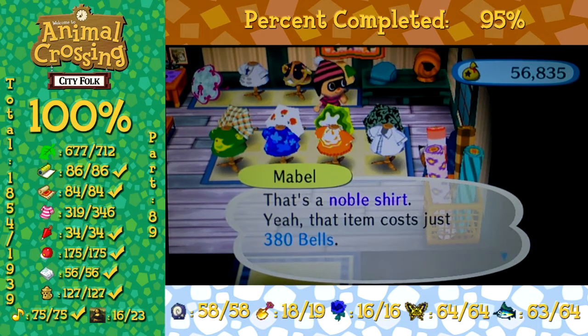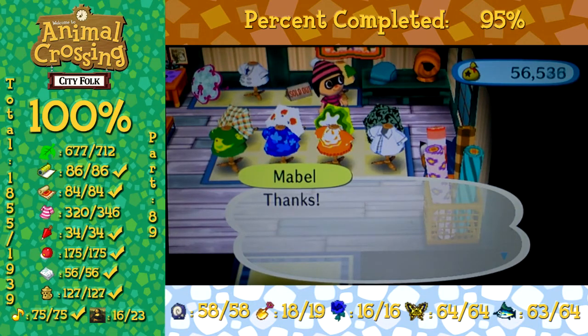Noble Shirts! Dude, we're ending it off with a shirt. That is awesome, dude. Out of all the days, it was the last day to get our shirts. Sweet.